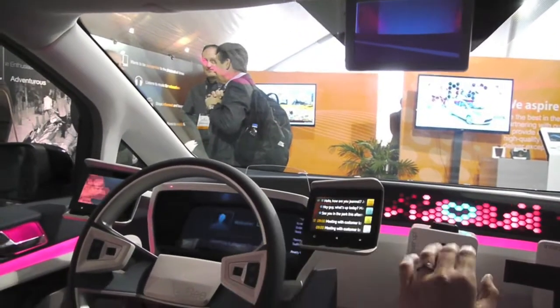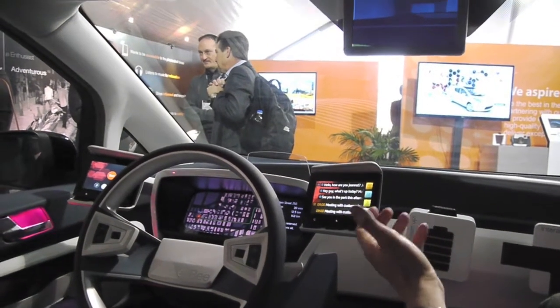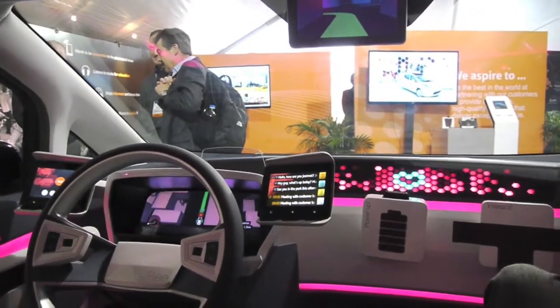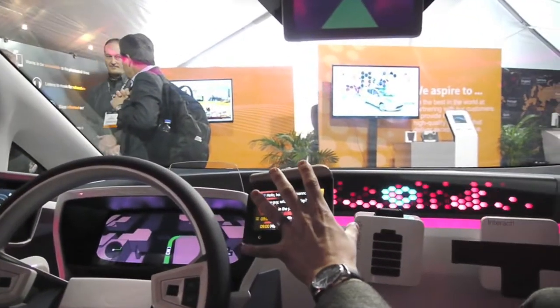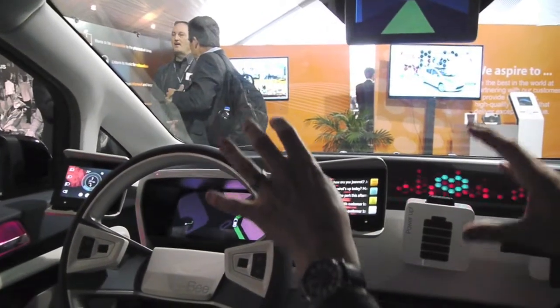These are what we call petals — these things — and these are essentially touch-enabled displays. On the left hand side you have vehicle controls, on the right hand side you have social stuff, and you can see that we very deliberately apportioned equal weight to each.